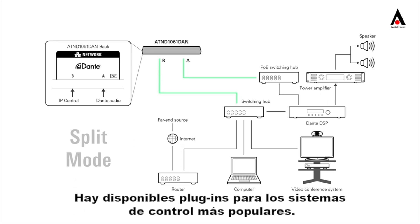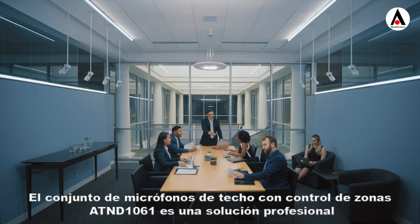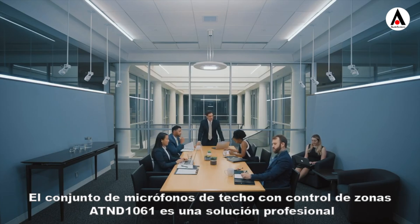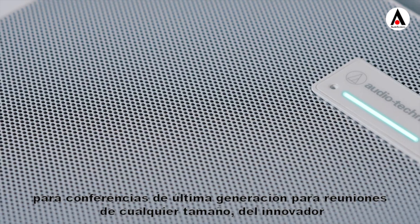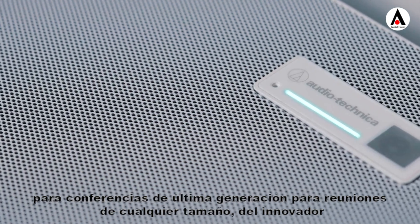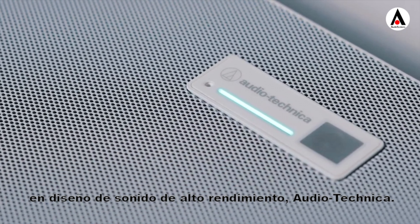Plugins are available for popular control systems. The AT&D 1061 beam-forming ceiling array microphone is a state-of-the-art professional conferencing solution for meetings of any size, from the innovator in high-performance sound design, Audio-Technica.